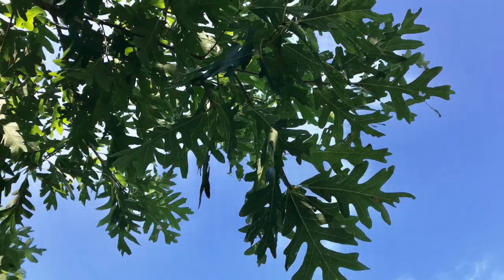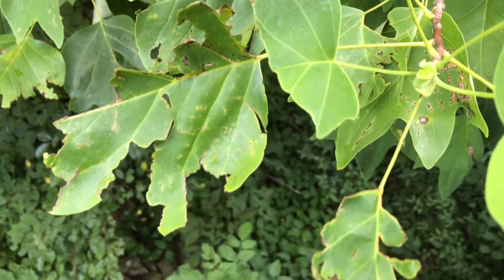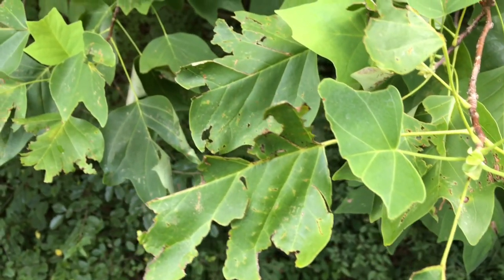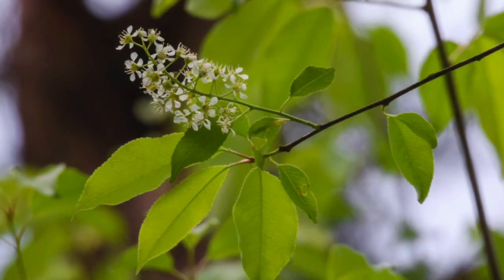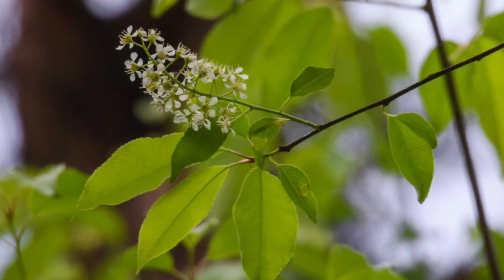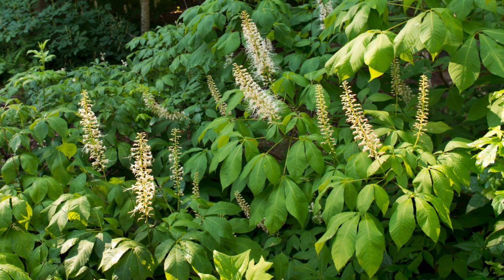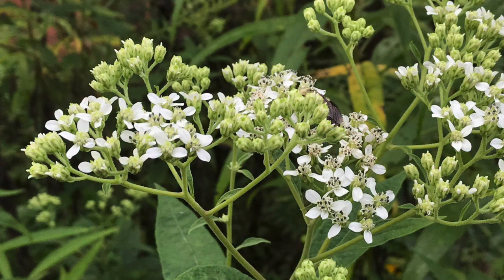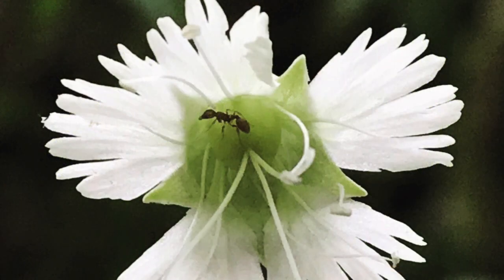Besides providing trees like oaks and hickories and tulip trees and wild cherry — trees that are host plants for moths — we also provide trees and shrubs with white flowers. Bottle brush buckeye is a good one. We have lots of wing stems. Starry campion brings the Hodina moth.